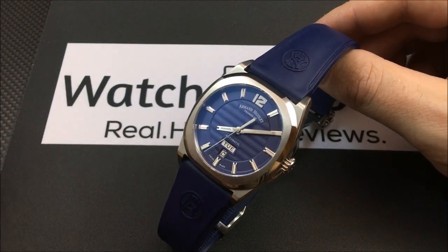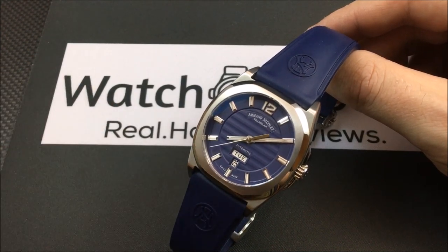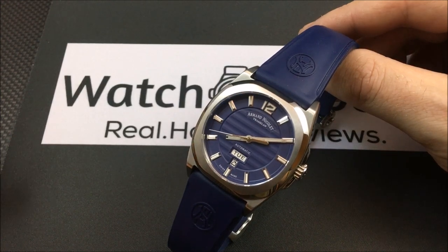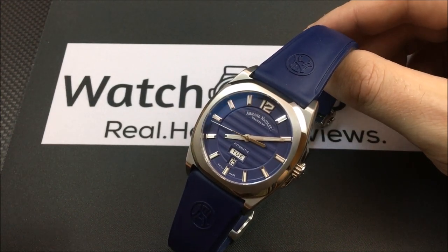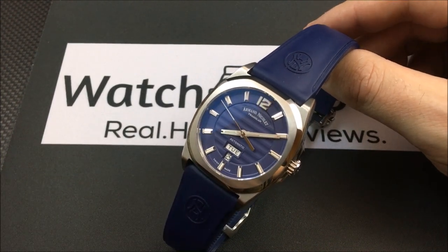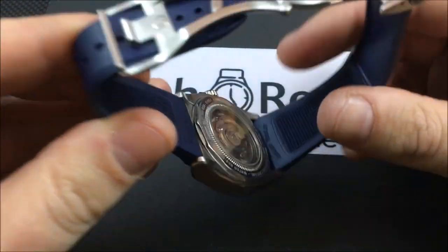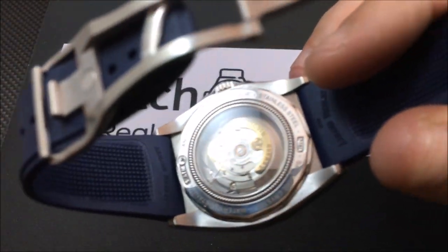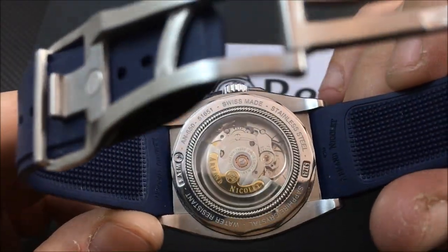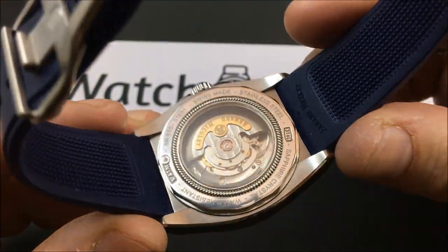They list it as an ETA caliber 2846 — it is a decorated ETA 2846 automatic movement. Let's take a look at this beautiful movement here — a very nicely decorated rotor.